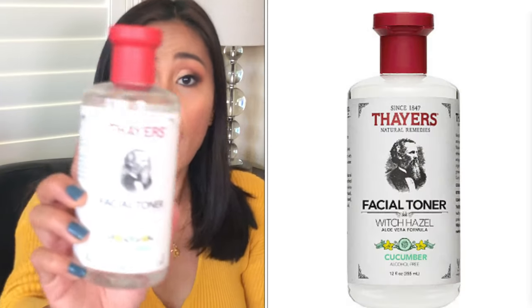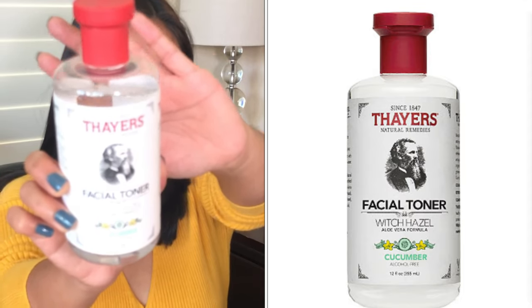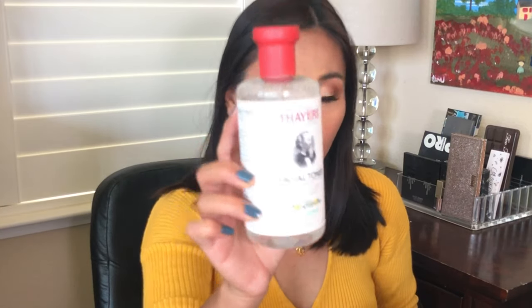Next is toner. I like a facial toner that gives me extra hydration, and this one is from Thayer's. It has witch hazel and aloe vera — two great ingredients for skin. Witch hazel relieves inflammation and fights acne, so for sensitive skin like mine, I love toners that do two things at once: fight acne and moisturize. It's alcohol-free, which is important so it doesn't dry out the skin. Aloe vera soothes the skin — I highly recommend this toner.